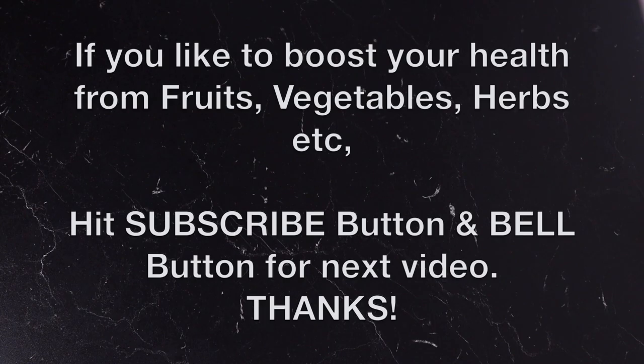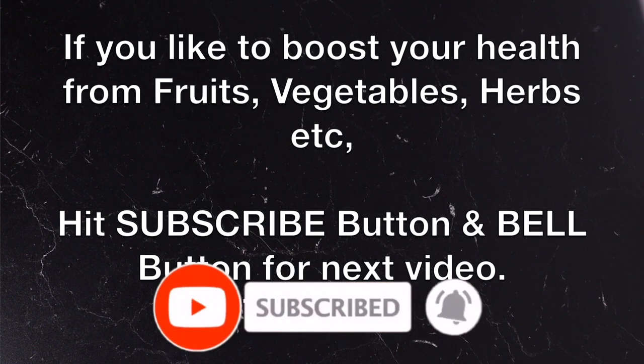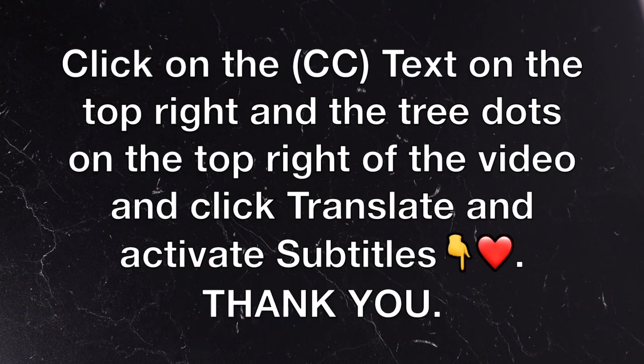Thank you so much for watching and I'm glad to have you back. If you'd like to boost your health with fruits, vegetables, and healthy eating, consider subscribing and please turn on your post notifications for the next video that will be coming up.